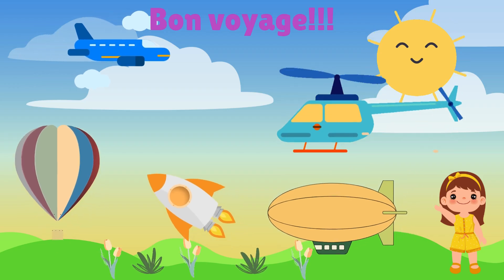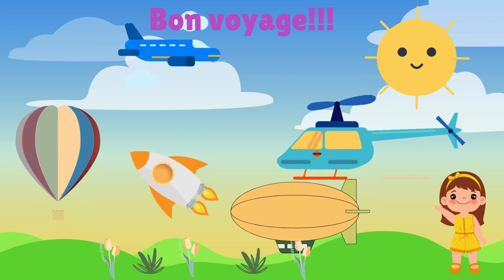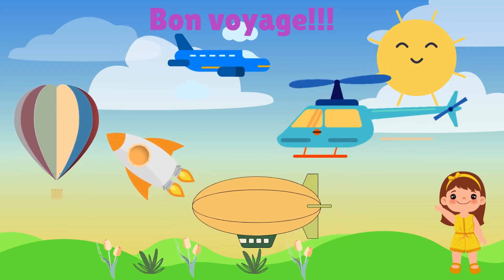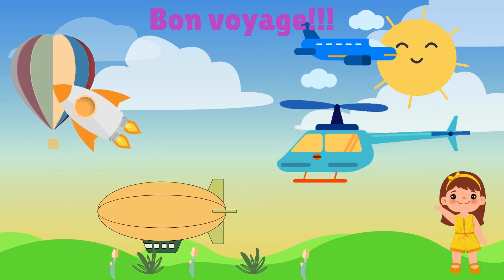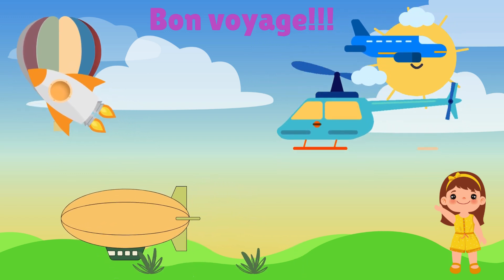Whether it's flying high in an airplane, cruising in a helicopter, drifting in a hot air balloon, or gliding in a blimp, there's so much to explore up in the sky. Until next time, keep dreaming and reaching for the stars. Bon voyage!